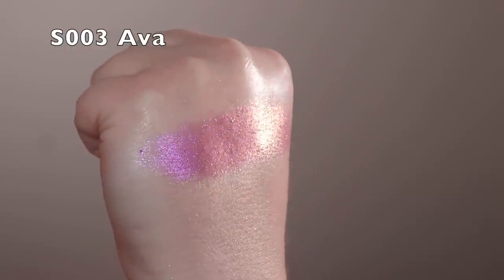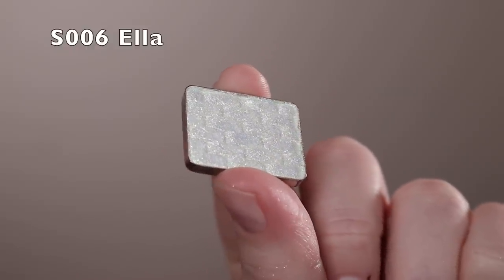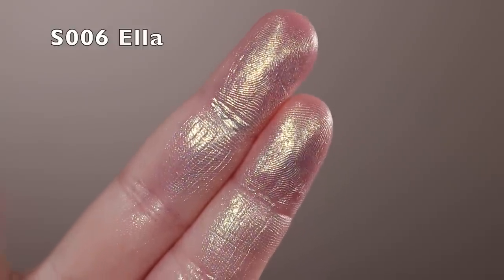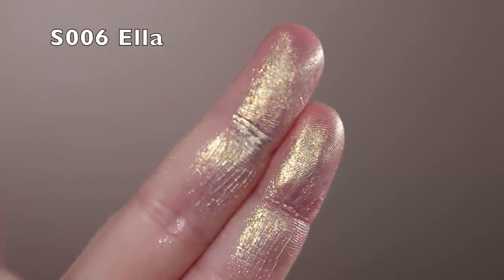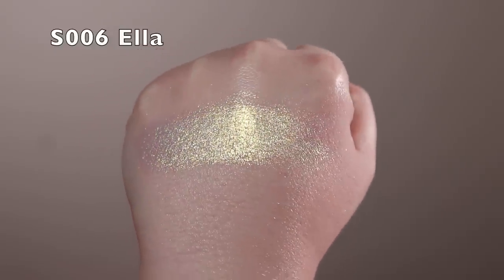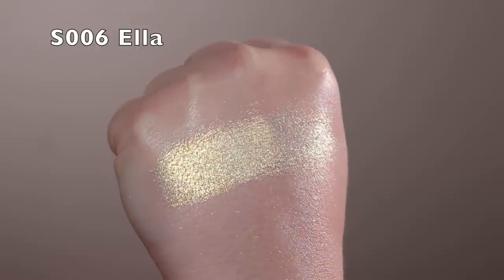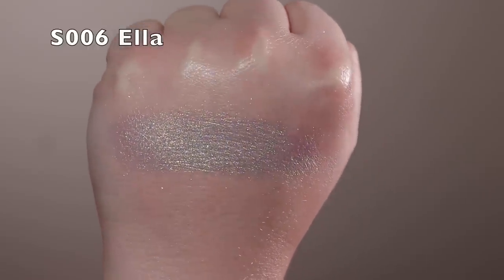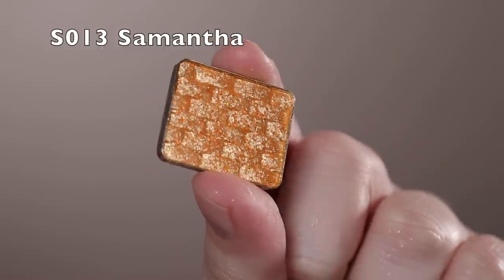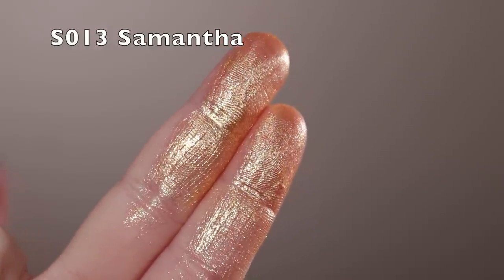Next is Ella — a shimmer with a white or transparent base and a yellow-gold shimmer, very sparkly and chunky. This is a great topper; I like using these kind of shimmer shadows as a finishing touch, just tapping on with my finger for sparkly accents. In light doses you don't see the base at all. Next is Samantha — another shimmer, also on the chunkier side, but it blended out really nicely on my lid.